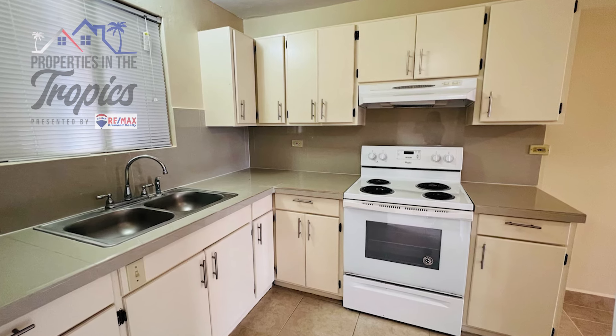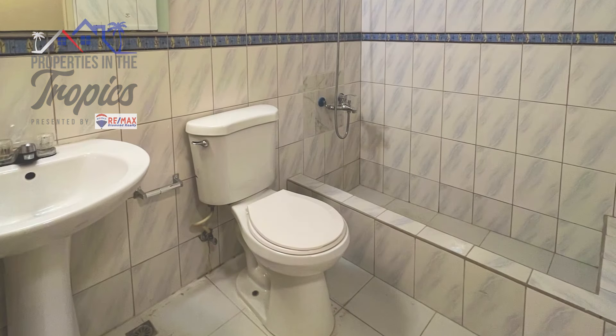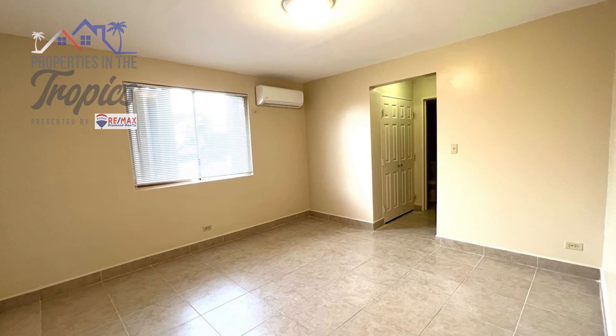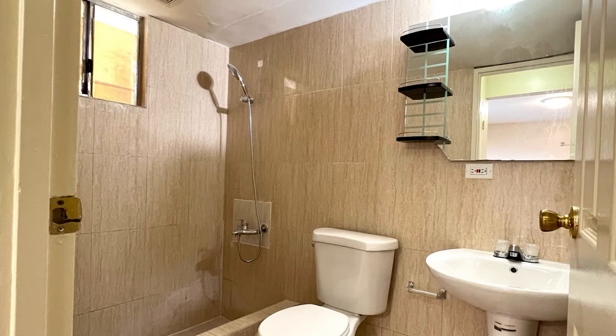Let's visit a three-bedroom unit currently available for rent at $1,800 a month. Unit 101 comes with a nice size kitchen, open living, three bedrooms, and two bathrooms. The primary room is quite spacious and includes a full bathroom plus washer and dryer hookup.